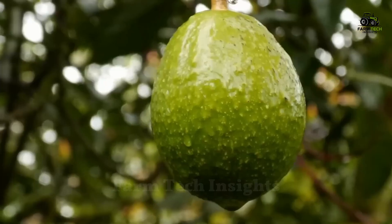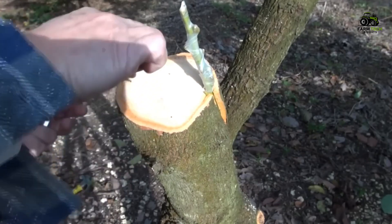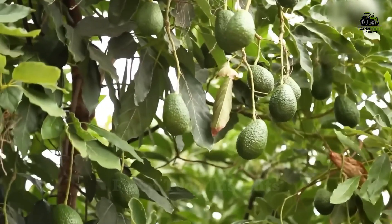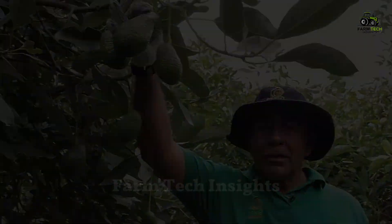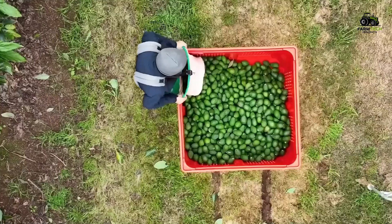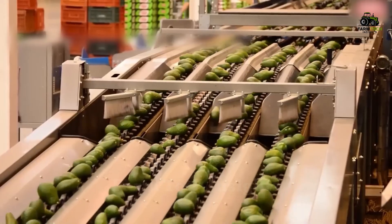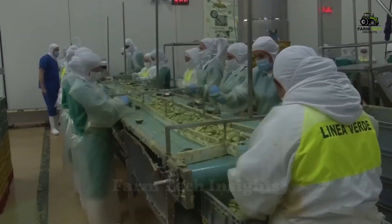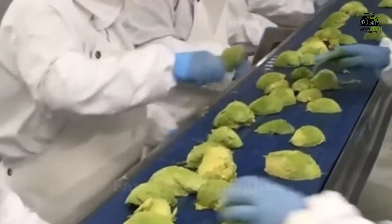In Mexico, the Hass variety is most commonly grown, and a complex but effective grafting technique ensures high-quality fruit after five years of careful care. Because avocados are perishable, careful harvesting and storage are required. The cold chain plays a key role in keeping avocados fresh and adding value to this tropical fruit. The growing demand for guacamole has also fueled the growth of a large-scale avocado processing industry.